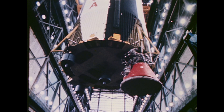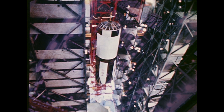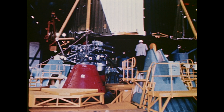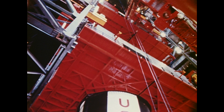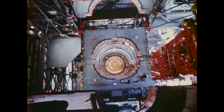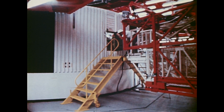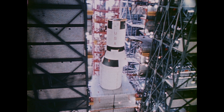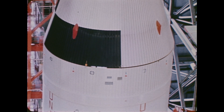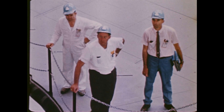Now the task of erecting and mating the stages of the Saturn V begins. The first stage is lifted over the steel framework of the high bay and lowered to the deck of the mobile launcher. Work platforms, some as large as a three-story building, move out from the walls of the bay and encircle the stage, allowing technicians access to the vehicle. The second and third stages of the Saturn V are next erected. Then the Apollo spacecraft, with its propulsion and lunar modules attached, is mated with the launch vehicle.